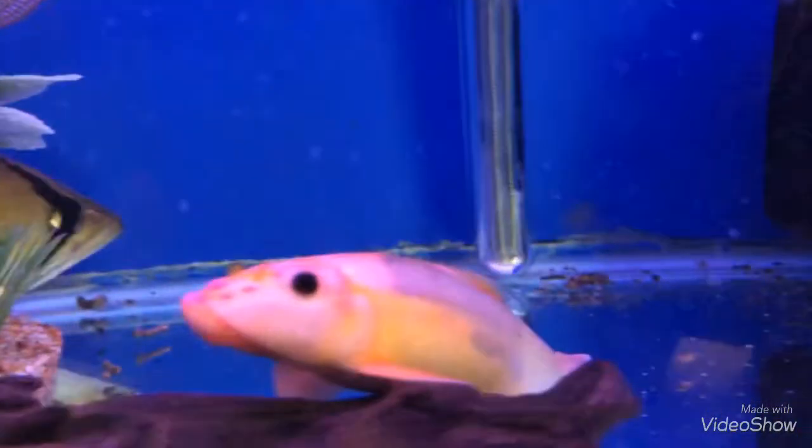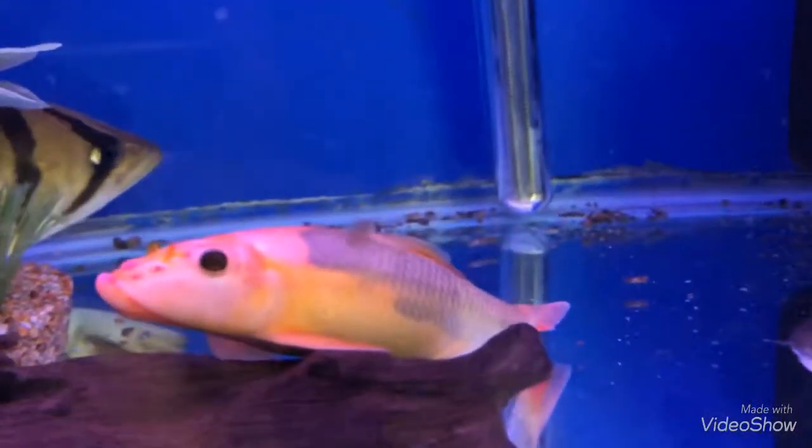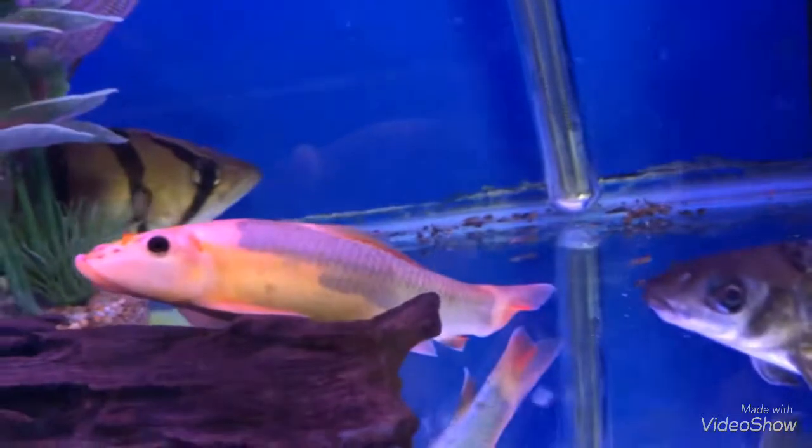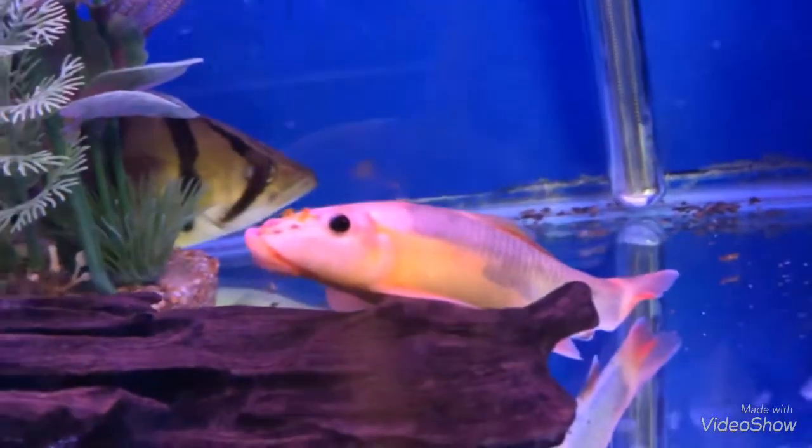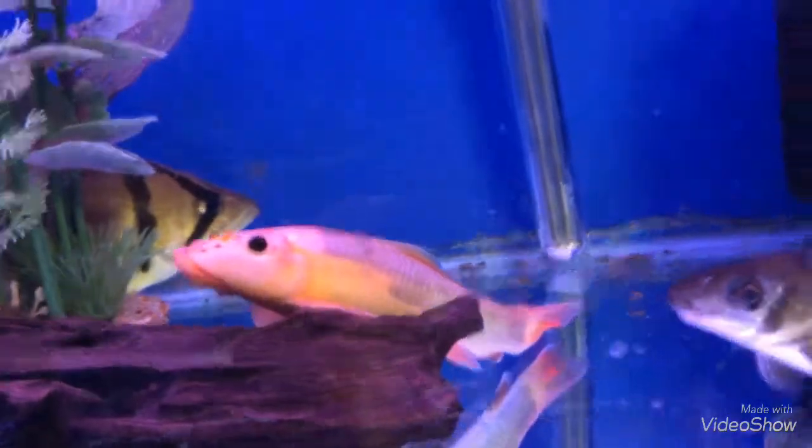Oh, what is that? I have no clue what that is. Like Red Snook? Red Snook. But what is that? I have no clue.